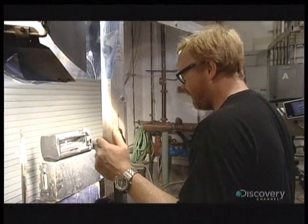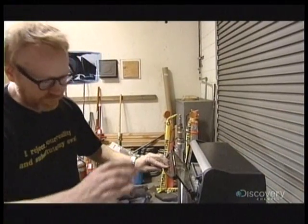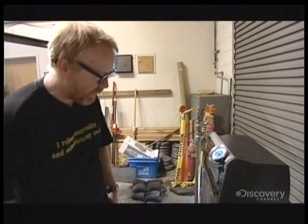A stupifyingly boring hour later, the heat hasn't affected the lighter at all. It's been at 140 degrees for that entire hour and nothing is happening, so the temperature is going to be ramped up.